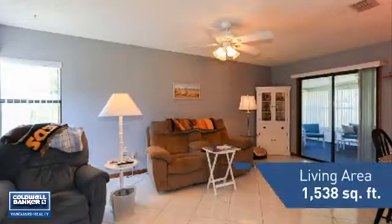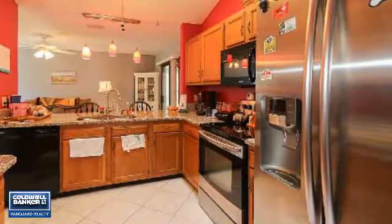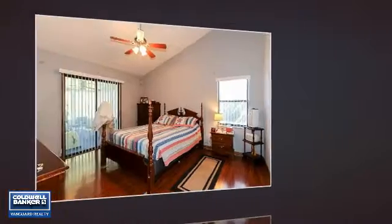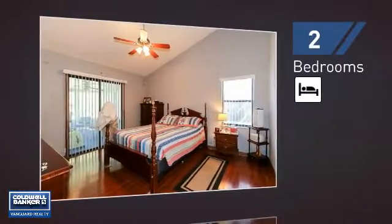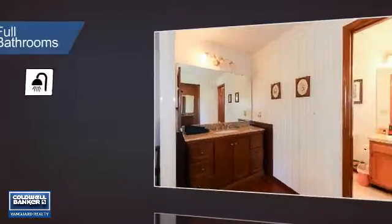Featuring over 1,500 square feet of living space, this home gives you a spacious layout to play host or kick back and relax after a long day. Inside you'll find two bedrooms, so you always have a private space to come home to, as well as two full bathrooms.